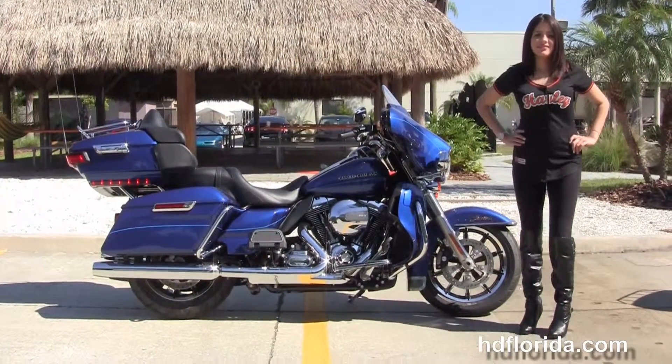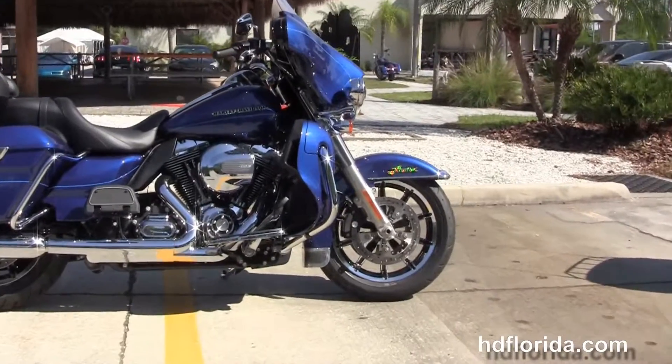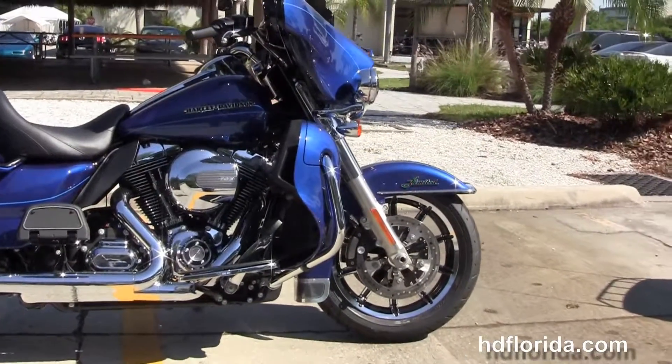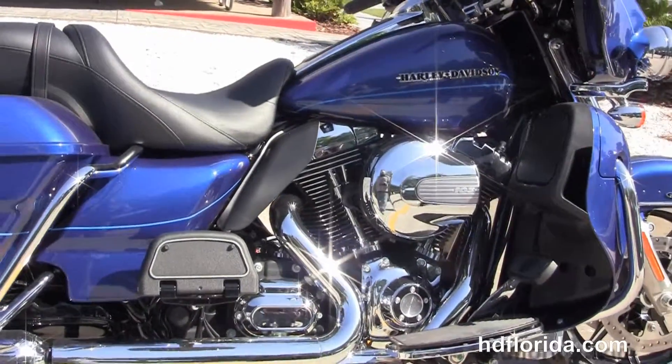This bike starts out front with the 49mm front forks to reduce nose diving during braking. It's got a low profile chrome trim front fender, and tucked up beneath there we got the chrome and black 17 inch impeller wheels with the four piston Brembo calipers and floating rotors.